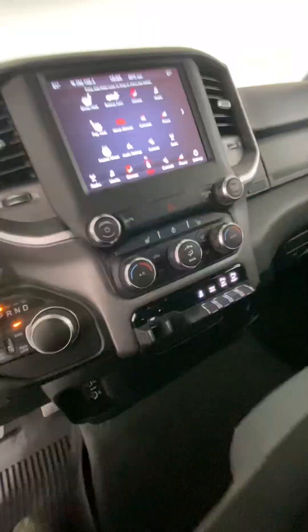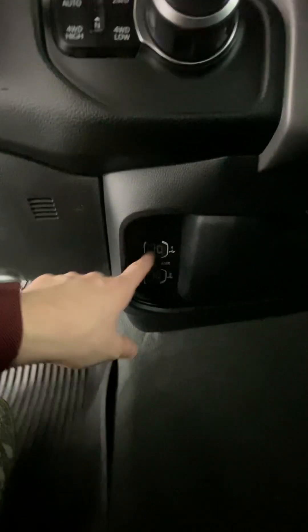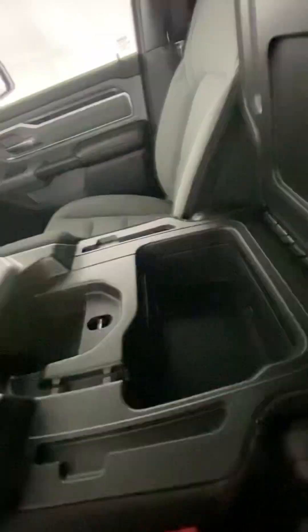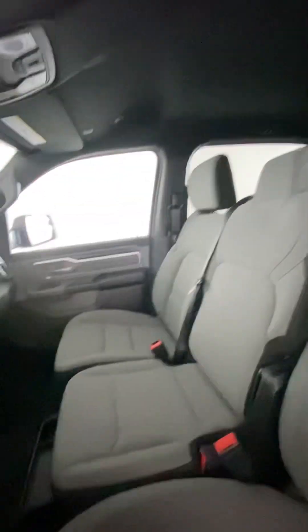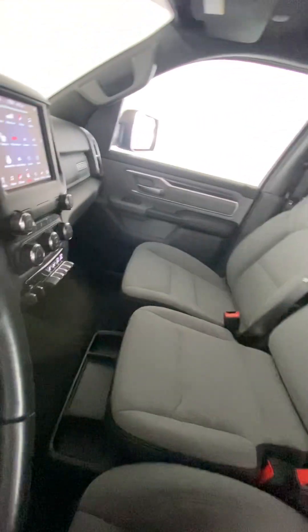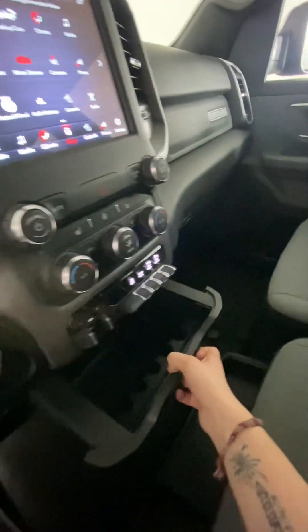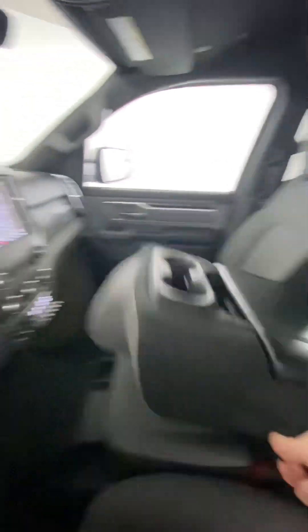Moving on down here, there are lots of AUX and USB ports in this truck — some down here, and up in here we have another USB as well as storage and cup holders. This seat actually flips right up and is an actual third seat, so you can fit another person in there. There's even more storage down there and up in there. This actually pops open as well, and there's more storage in there, as well as a 115 volt adapter so you can just plug something right in. And this just pulls down with that little handy latch.